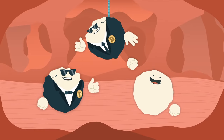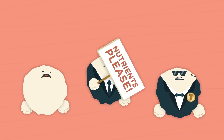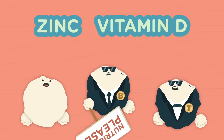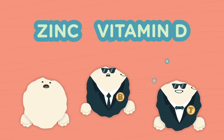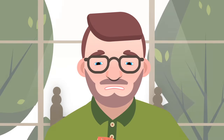Your immune cells do all this work to protect you automatically, but they do ask for a simple thing in return: nutrients. Two critical immune nutrients are zinc and vitamin D, which help immune cells work more effectively.